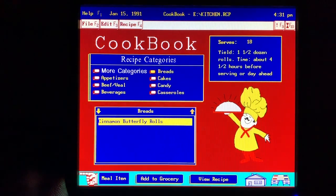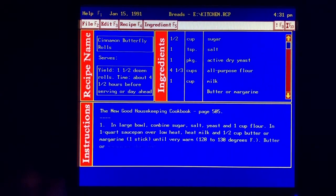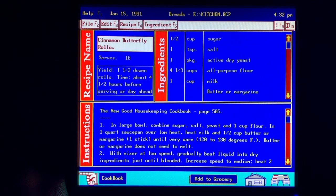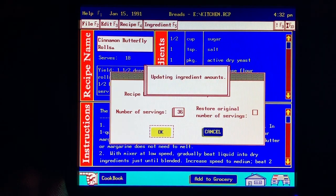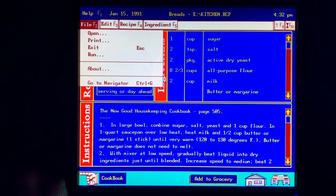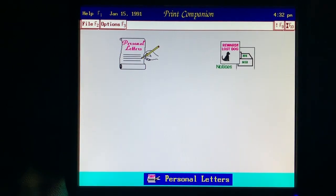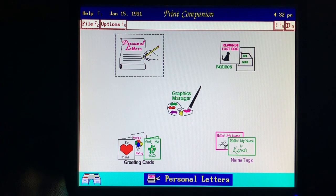I can also change the number of servings and the recipe solution will automatically change the quantities of all ingredients. With the print companion, I can design letters, signs, and name tags, then print them out.